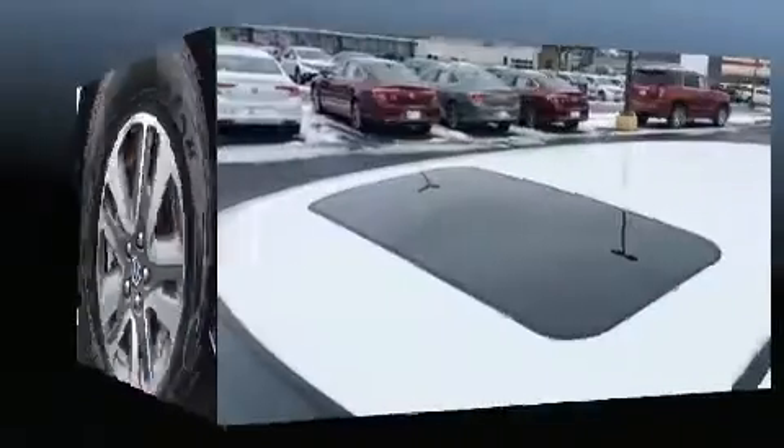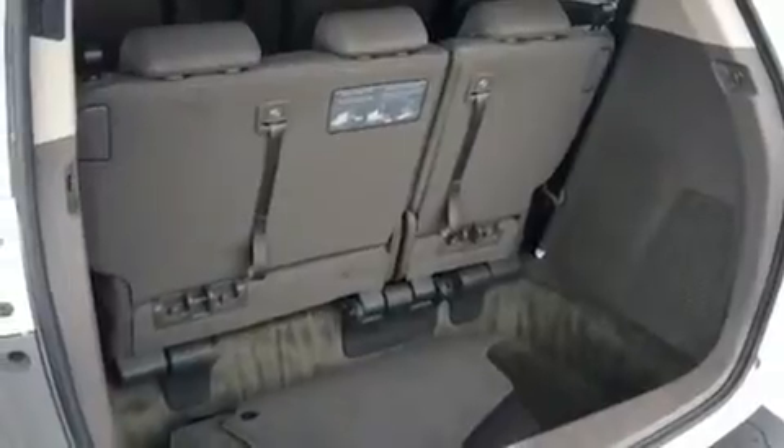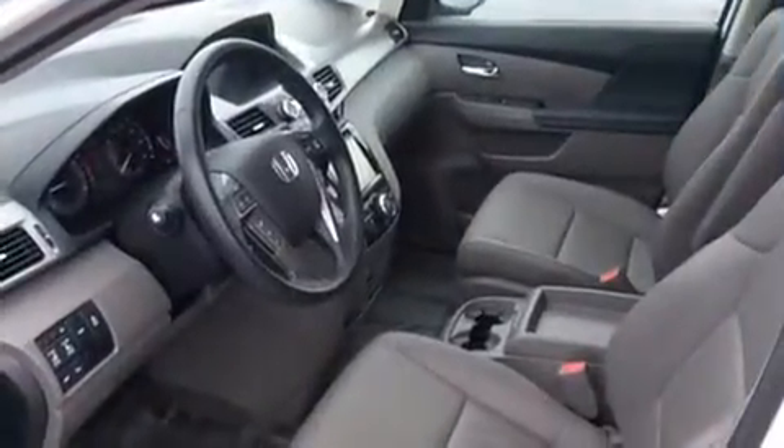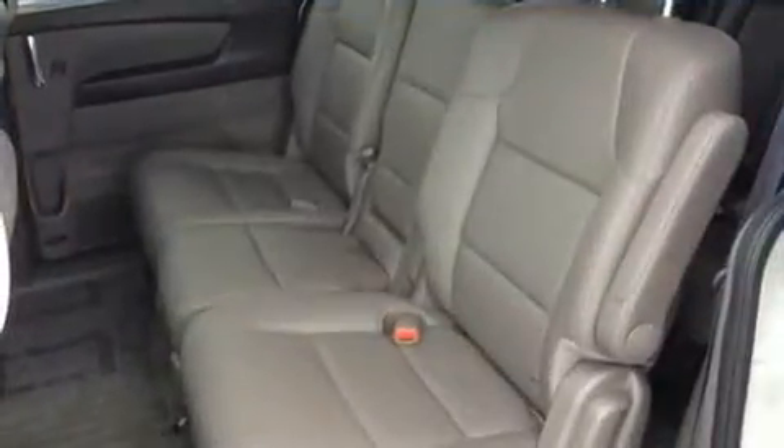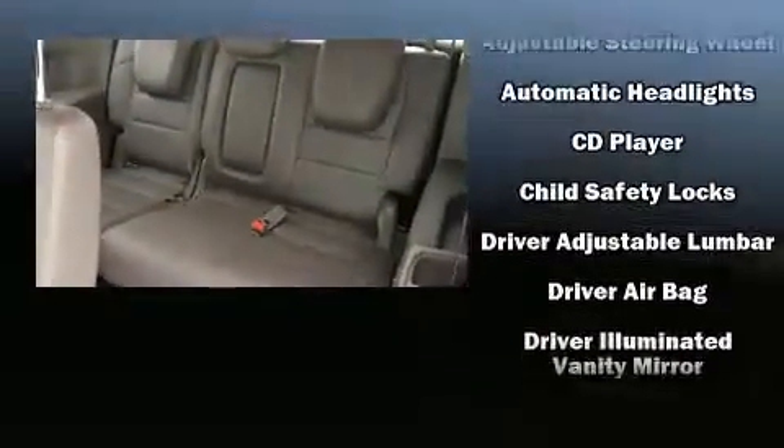Storage solutions are integrated throughout the interior, demonstrating thoughtful attention to detail. Passengers in the third row enjoy seat-back reclining functionality, providing an extra level of comfort and convenience. Premium sound drives seven speakers, providing you and your passengers a sensational audio experience.